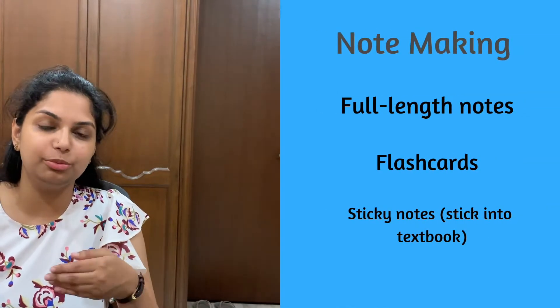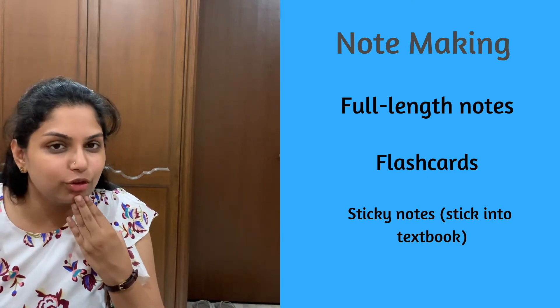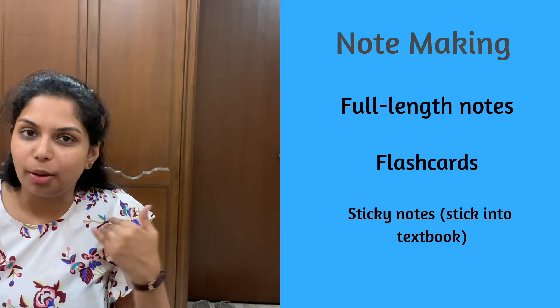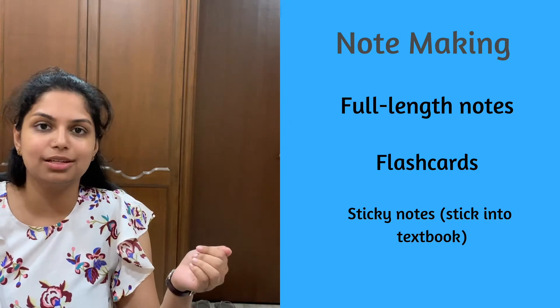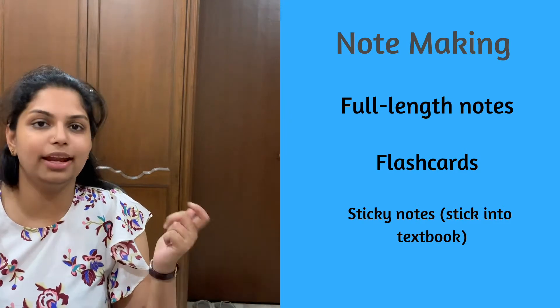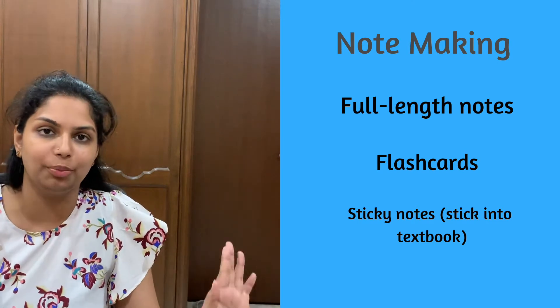There are a lot of kinds of notes that people make, and surgery is one subject where notes are probably more helpful than anything else. The main three kinds we ended up using were: proper full-length complete topic notes, flashcards, and papers that we just stuck in the textbook because they were an accurate summary of one portion of a topic.